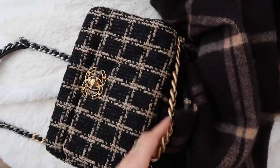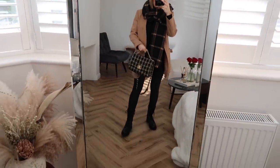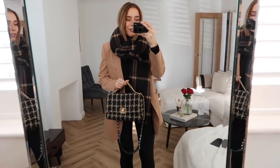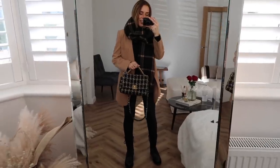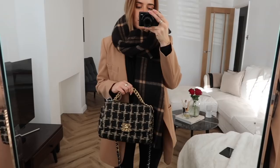Oh, I almost forgot to show you the bag I'm putting with this outfit! So this is the outfit with my bag of choice — I really love the black and tan on the bag mixed with the black and tan on the scarf. Some people might think it's too much but I personally love it. Out of all my bags it works best with this outfit — it adds a little bit more texture but the colors all complement each other really nicely. I personally think this is one of my favorite outfits of this video. Let me know what your favorite was in the comments!